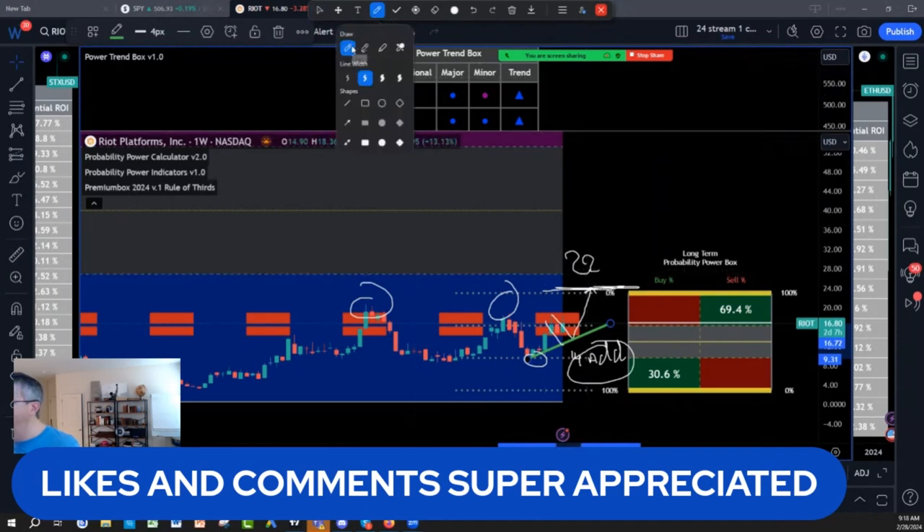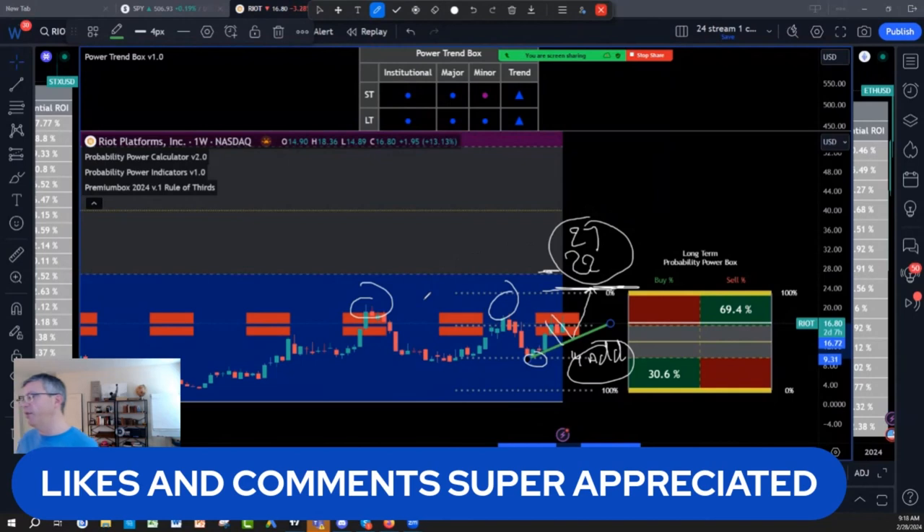So right now, I'm not going to give you higher price predictions. I have the $22,000 and $27,000 targets, and I have the $14,000 pullback level on Riot.